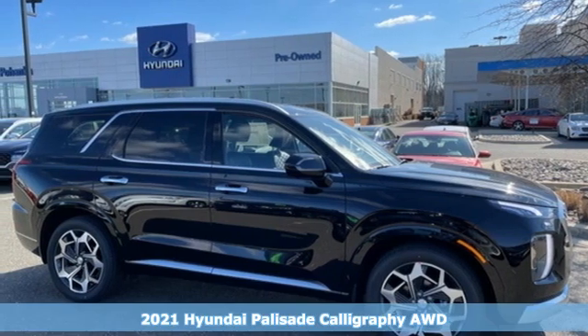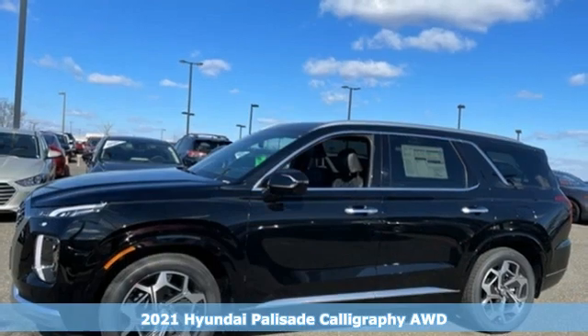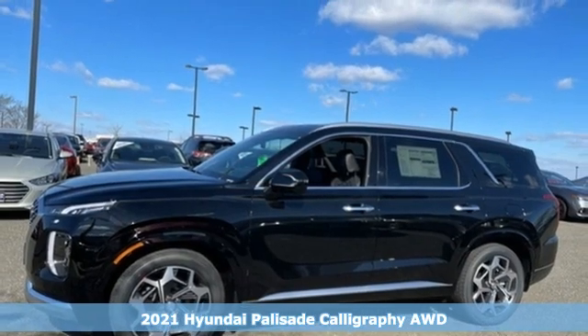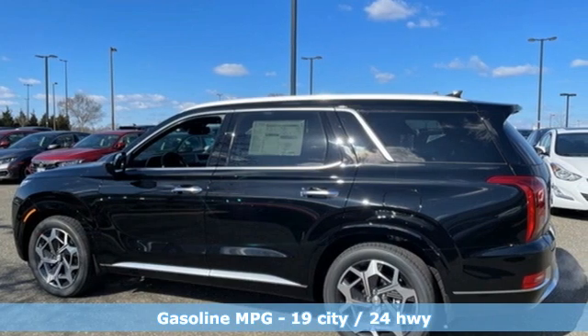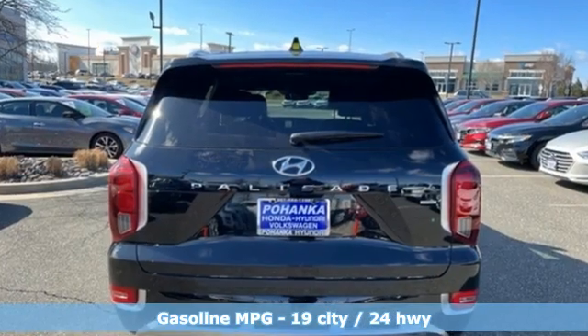Here's a new 2021 Hyundai Palisade. You have a lot of places to go, a lot of people to take, and a lot of gear to bring with. The Palisade is engineered so you can fit it all in, and it comes with all the amenities you need.